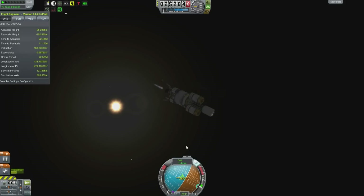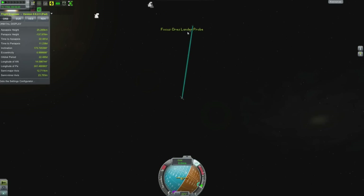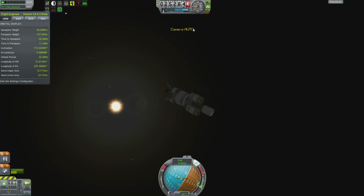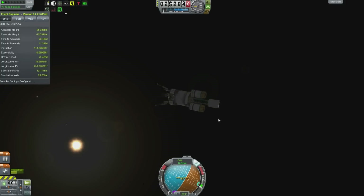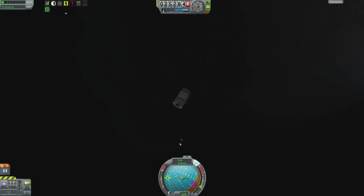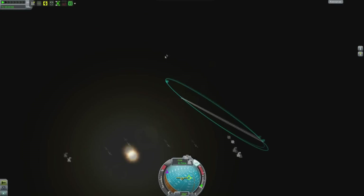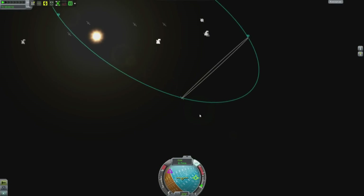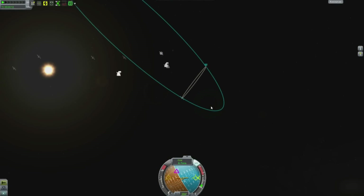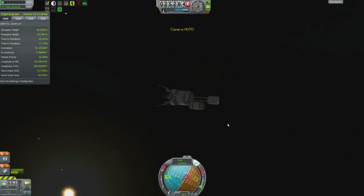Now we're on a collision course with Drez. I'm going to put my periapsis deep inside the planet, then jettison this fuel tank — which will now be called Impact Probe 1. Impact Probe 1 has been kicked away at 6 meters per second. But Impact Probe 1 is now orbiting Drez, which means it will never land on the surface. That's embarrassing — that's the second impactor I've lost.